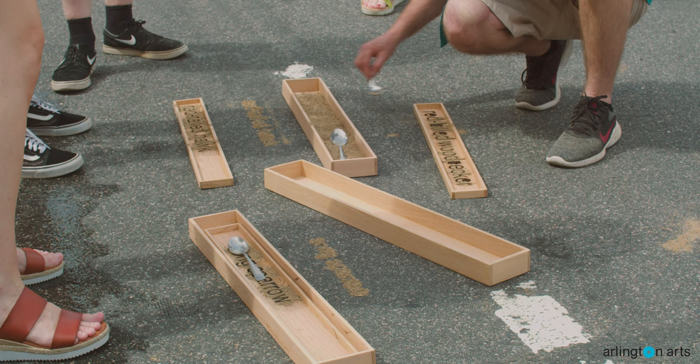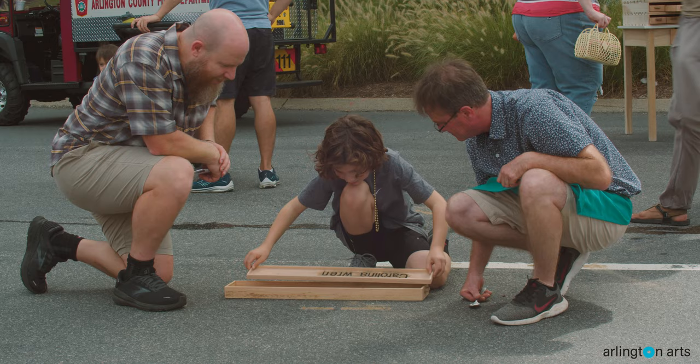To participate in the project, you can stencil the name of the species of bird onto the sidewalk or the street from the list of birds of concern in Northern Virginia.